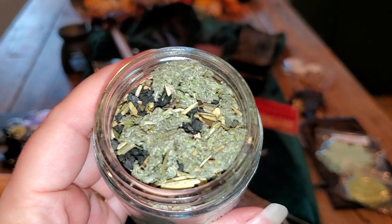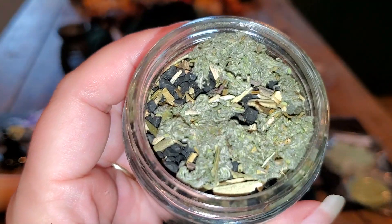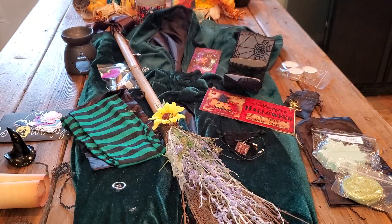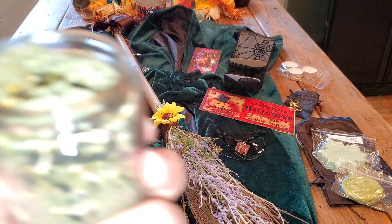Alright, let's look at the witch's salt. And it smells amazing. Oh my gosh, that is definitely fall - fall in a bottle.